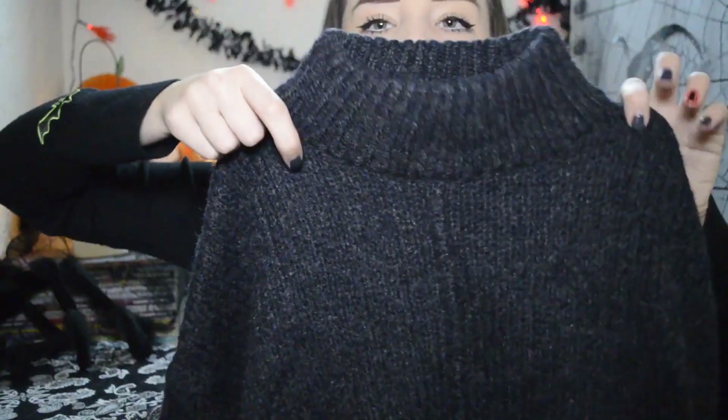Also from New Look I got this turtleneck jumper — because I love turtlenecks. It's a grey kind of off-black colour and it's quite a boxy fit but really flattering on. I've already worn it so I'm not sure exactly what I paid, but I thought it was really nice.